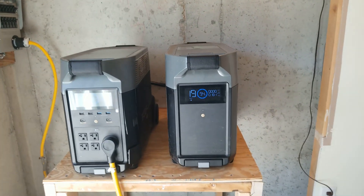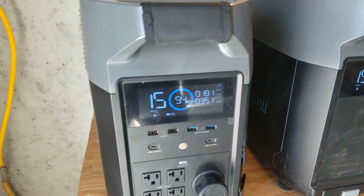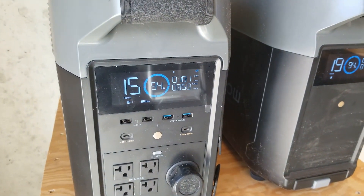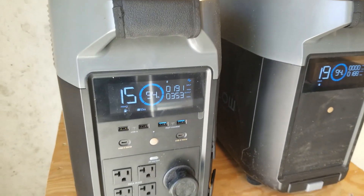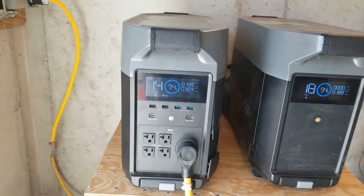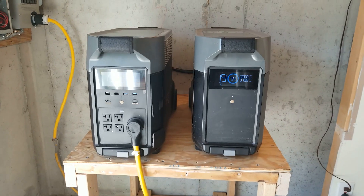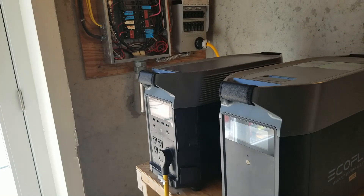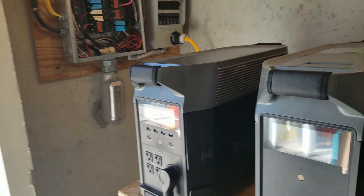They're pretty happy with it — I'm getting a smile from the gentleman over there. They're going to leave all those circuits on and see how long it lasts. The fridge is the main load, and they have some lights and computers on too. Hopefully we'll get some updates when they actually have a power outage to see how the system performs.